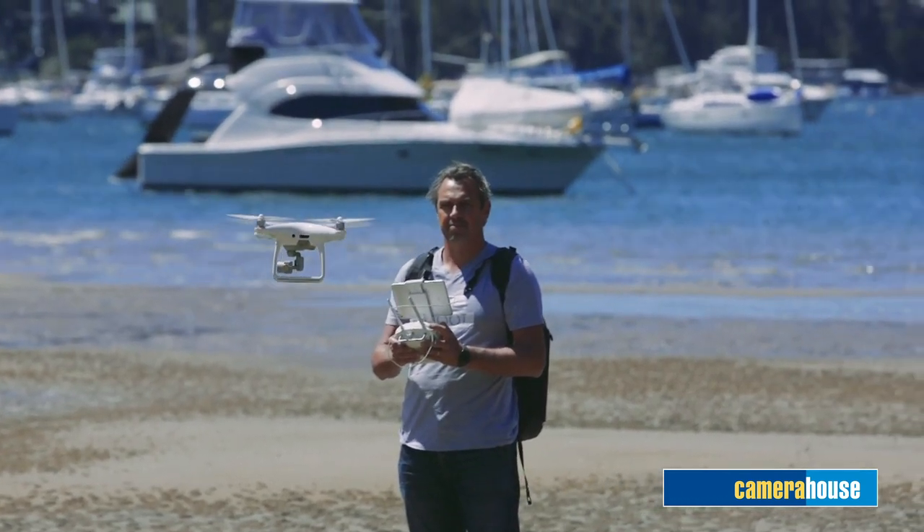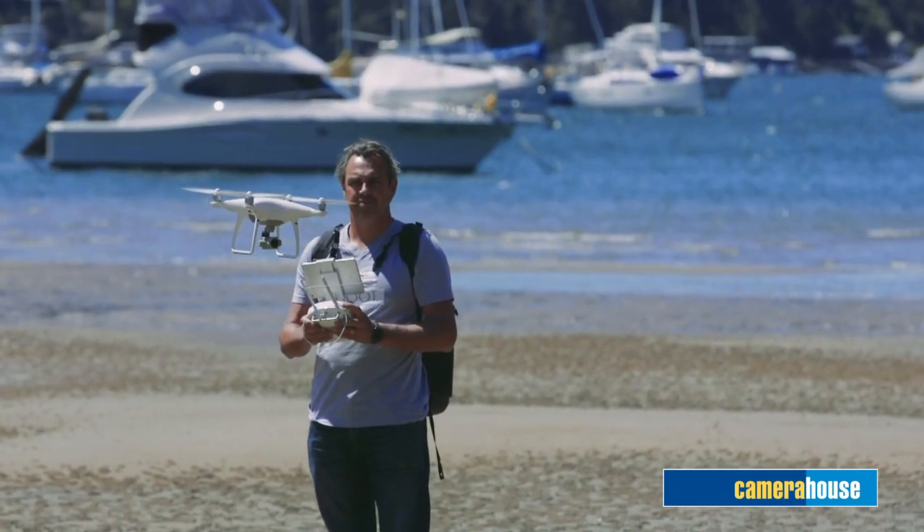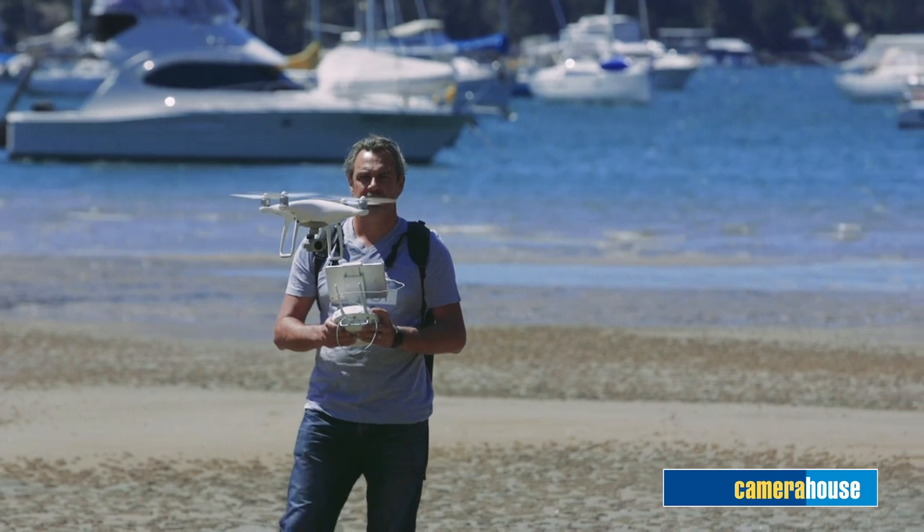Camera House are great — they're very helpful with all sorts of photography and video tips and have a wide range of products in store. My local Camera House store is Ringa Mall. They're fantastic there. Let's go and check it out.